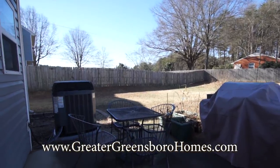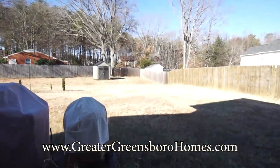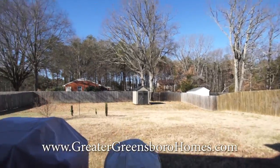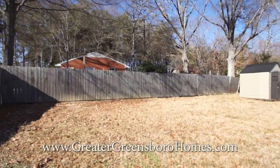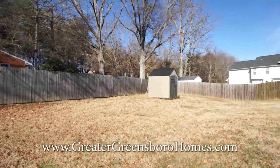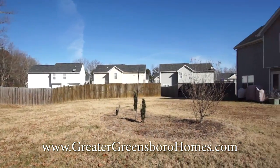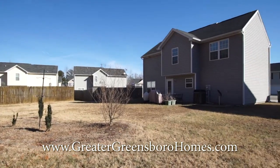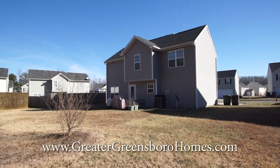And here we are outside on the nice patio. Another view of the backyard, and now the back of the house. Again, this is 5003 Moonlight Lane in Greensboro, North Carolina.